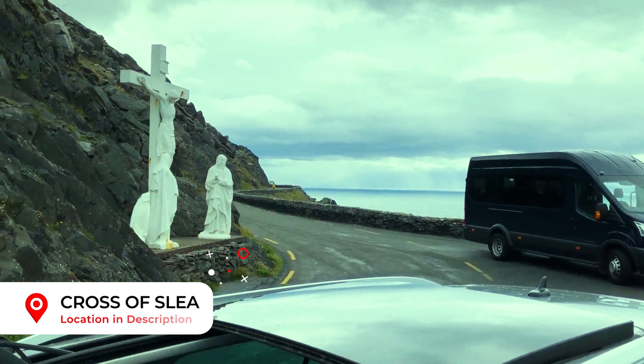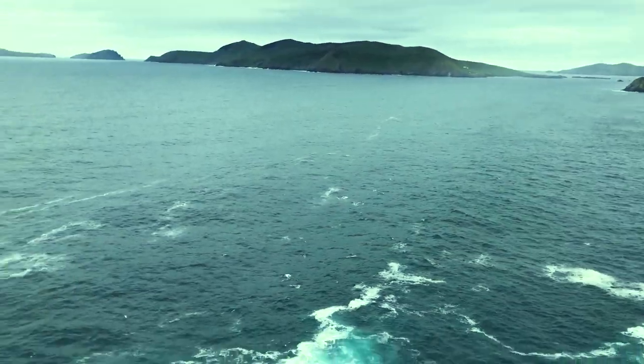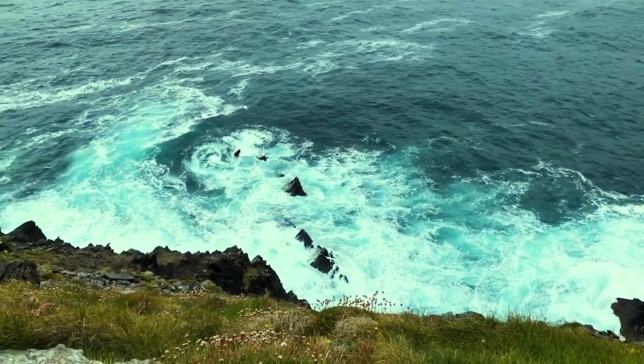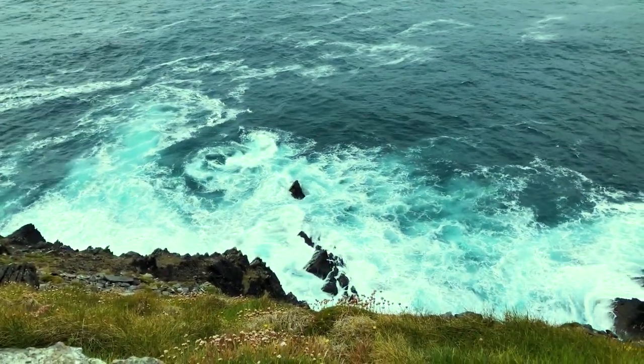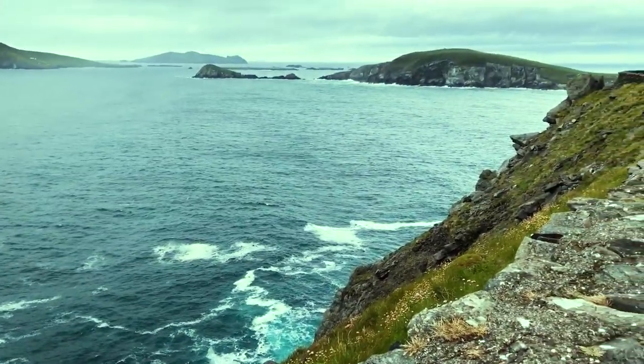Reaching the cross of Slea Head on the peninsula, the views become much more dramatic and the roads narrow and challenging as they cut into the rock face. From here on in the scenery just gets more and more amazing, so take a moment now to enjoy.